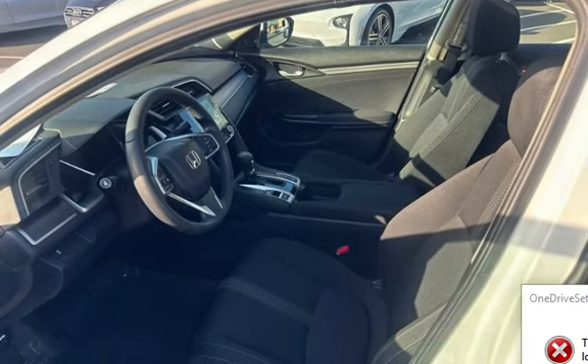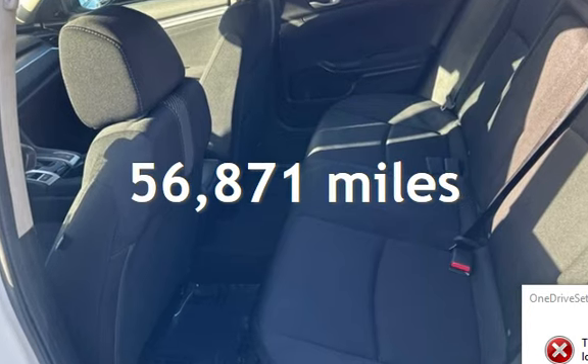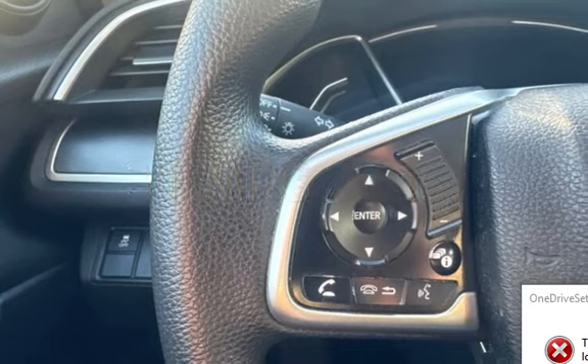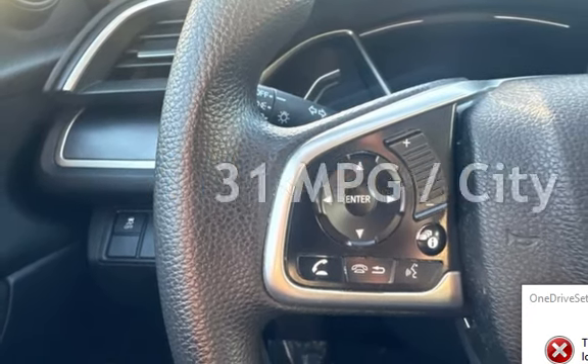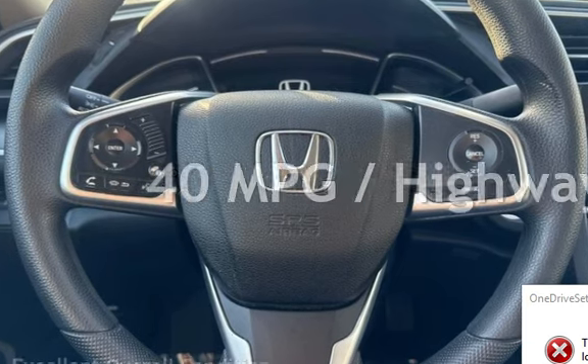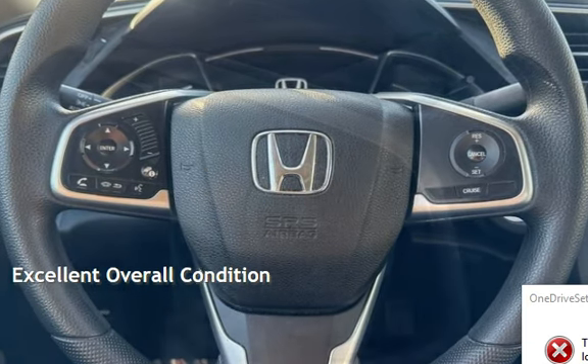This Honda has less than 57,000 miles on the odometer. Estimated fuel economy for this vehicle is 31 miles per gallon in the city and 40 miles per gallon on the highway. This vehicle is in excellent overall condition.